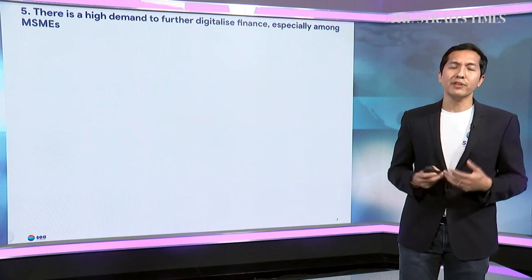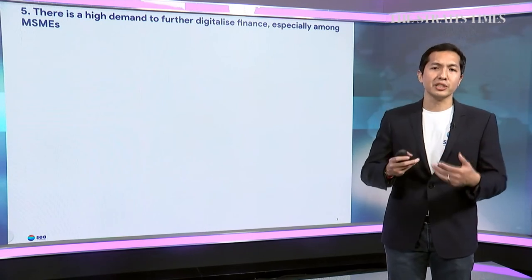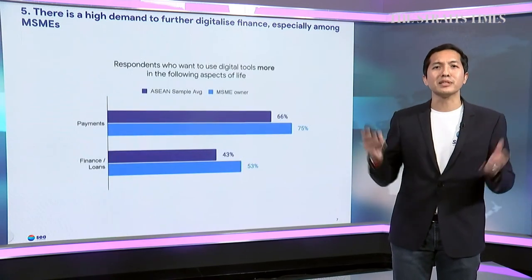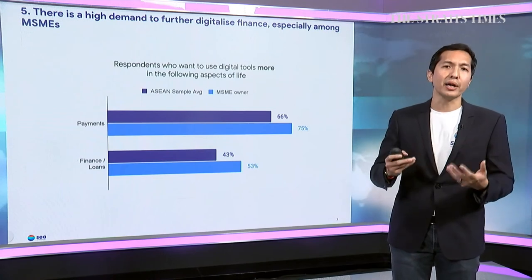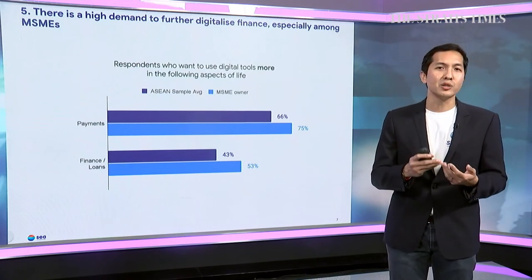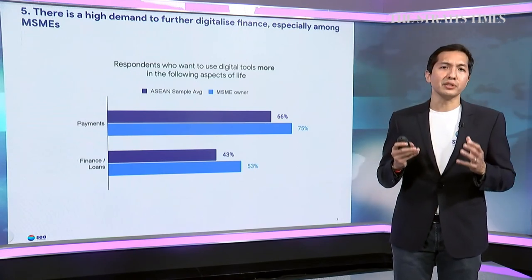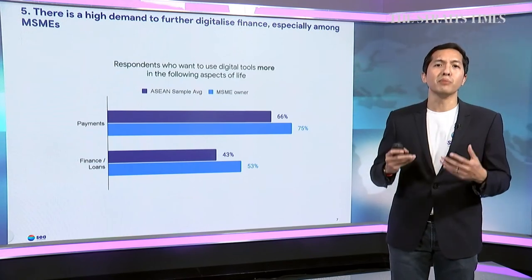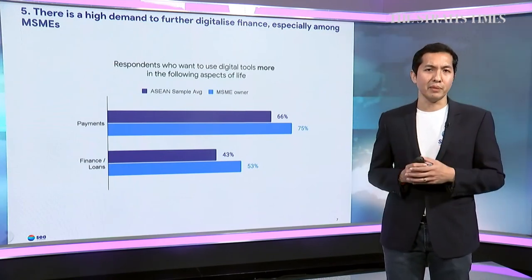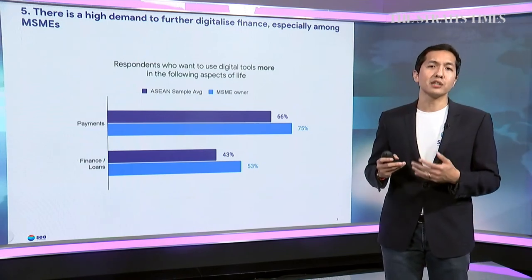Given this realization of the benefits technology brings, there is high demand to pursue digitalization further. Respondents were asked about nine aspects of life and how much they want to pursue digital adoption. The most striking result is how much digitalization people want in the area of finance, especially payments — which ranks number one. Two-thirds of people want to further digitalize the payment process, and as high as 75% of entrepreneurs want to do the same. Even in the more niche area of getting loans, a majority of MSME entrepreneurs want to see further digitalization.